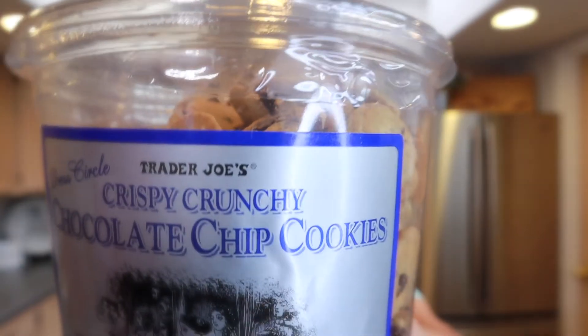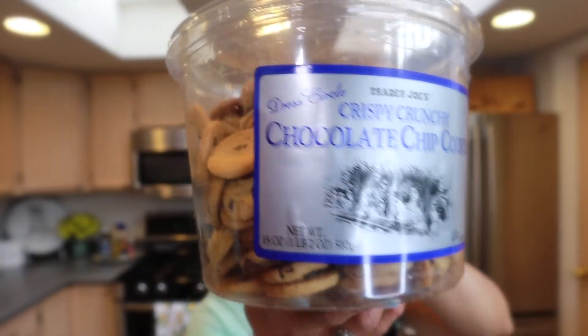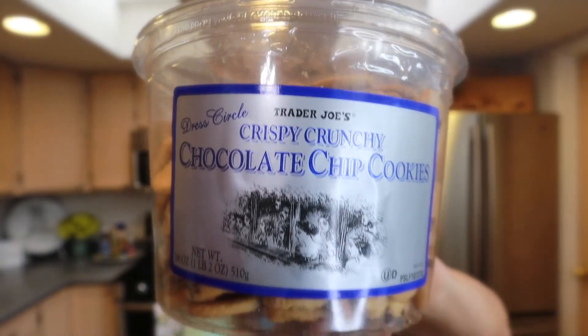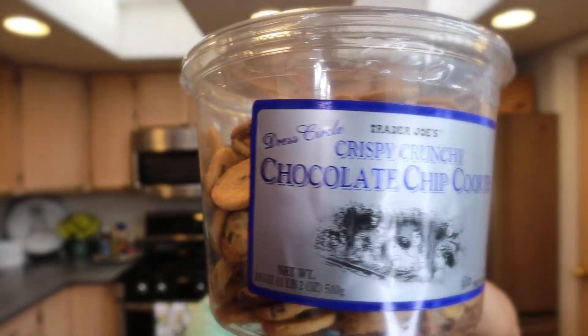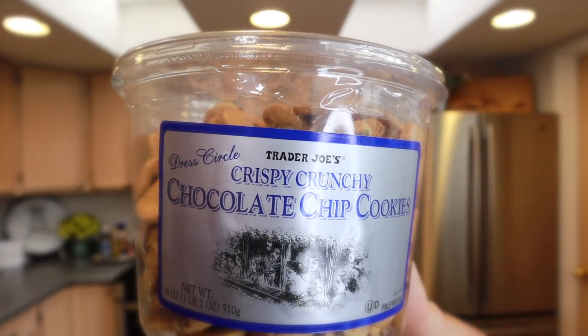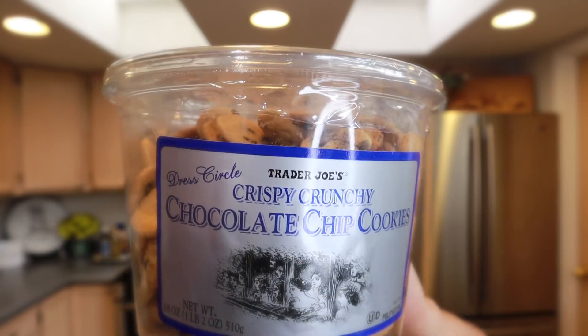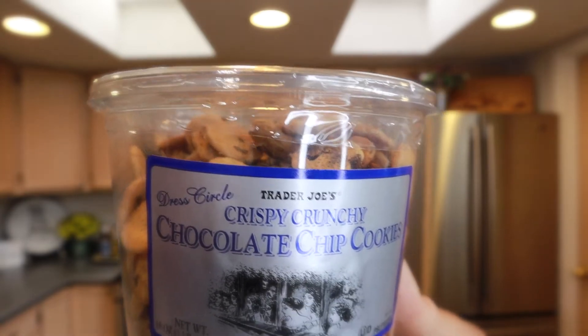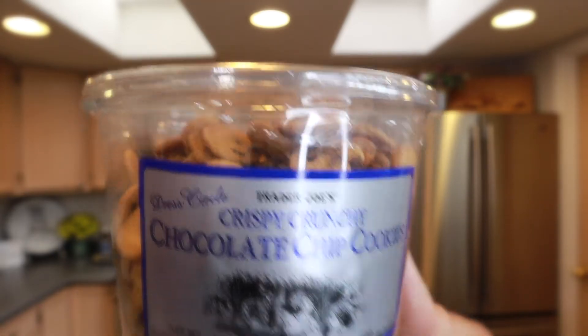Moving on to snacks — first up are the crispy crunchy chocolate chip cookies. These are tiny little chocolate chip cookies and they're my son's absolute favorite. I sometimes have to hide some in a Ziploc bag for myself because he goes right through them. They almost have a coconut flavor because they contain coconut oil, and they're super crispy and crunchy.